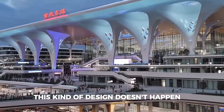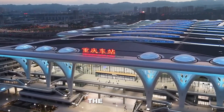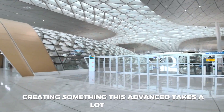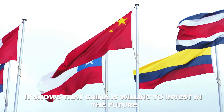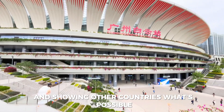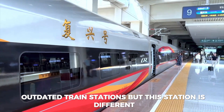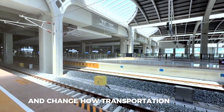This kind of design doesn't happen by accident — it shows how serious China is about improving transportation. The country wants to lead the world in technology and efficiency, and this project is proof of that goal. Creating something this advanced takes a lot of skill, money, and planning, showing that China is willing to invest in the future. Many other places in the world still struggle with crowded, outdated train stations, but this station is different — it shows what can happen when a country decides to make a bold move and change how transportation works.